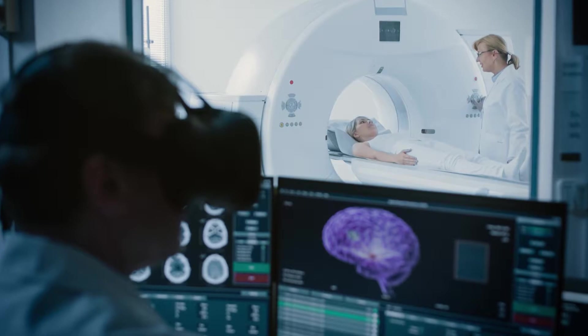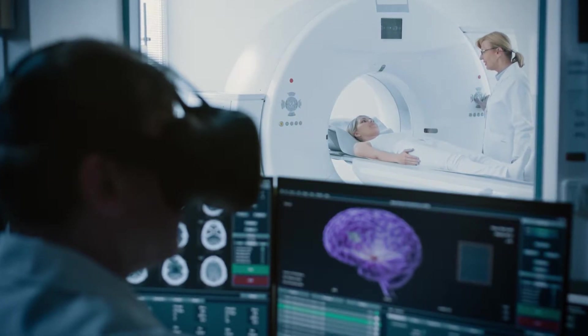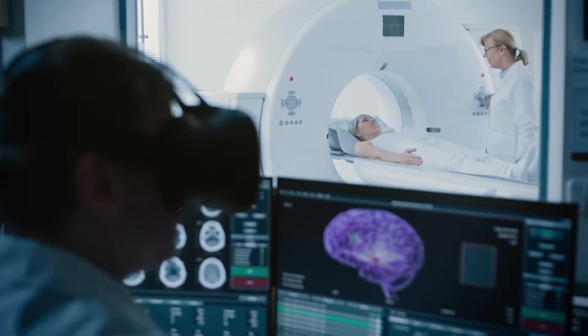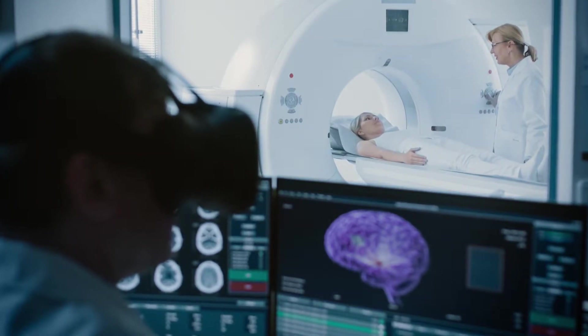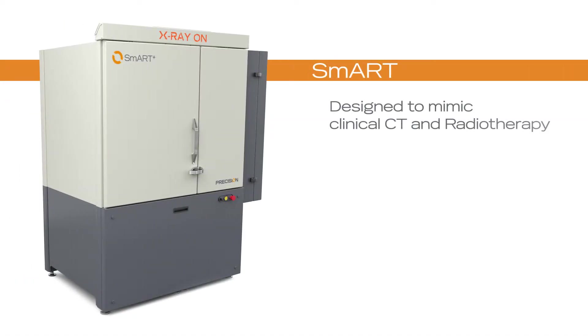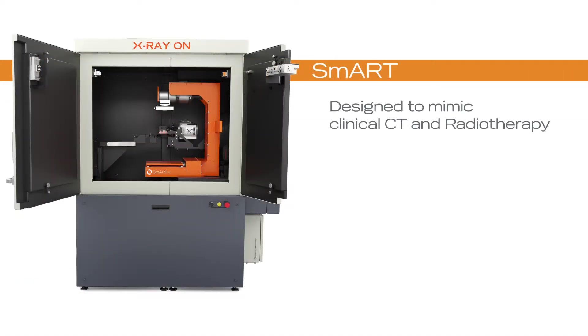If you want to produce world-class multidisciplinary radiation research, wouldn't you want your team to be equipped with a cutting-edge platform that is not only targeted and precise, but also easy to use? Introducing the SMART — the only platform designed to mimic clinical CT imaging and radiotherapy. Here's how.